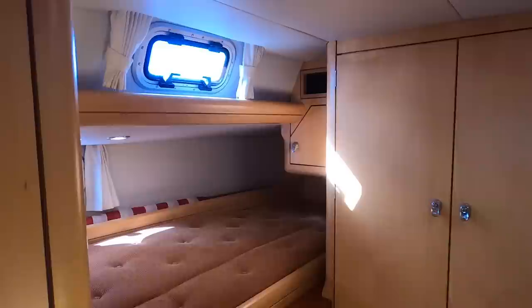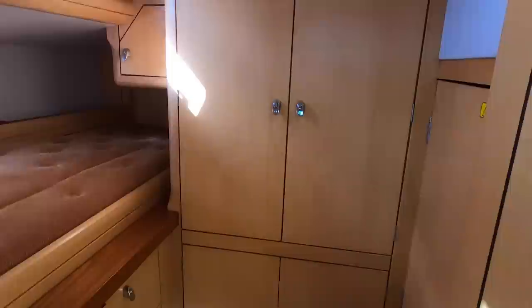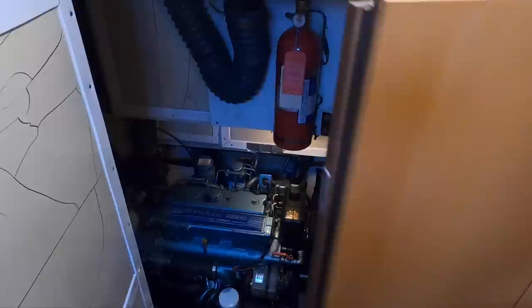Lastly, the fourth cabin is midships to starboard and features a single berth and opening hull and cabin ports. This space also doubles as a useful work area with huge amounts of storage space for tools and spares. From this fourth cabin, one can easily access the engine space through full-height double doors.